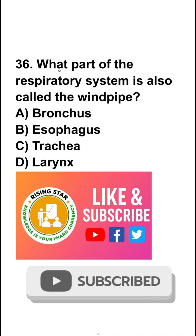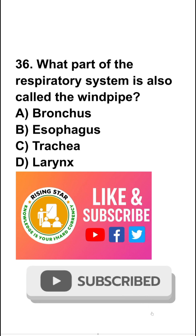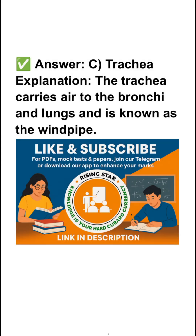Question number 36: which part of the respiratory system is also called the windpipe? Bronchus, esophagus, trachea, or larynx? So the right answer is trachea. The trachea carries air to the bronchi and lungs and is known as the windpipe.